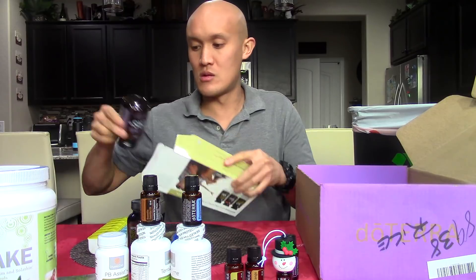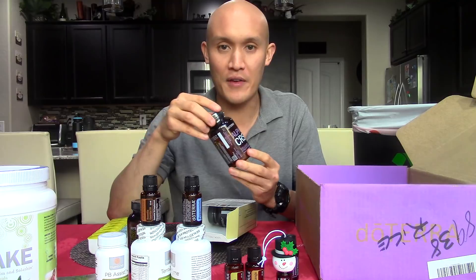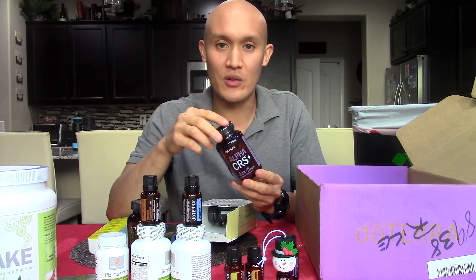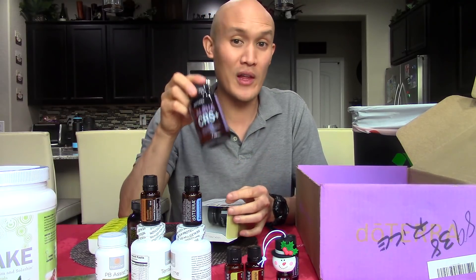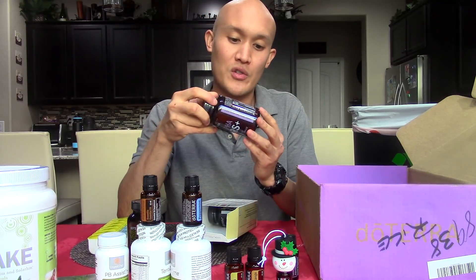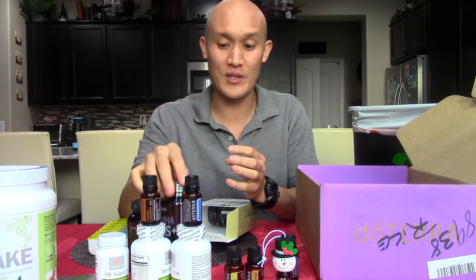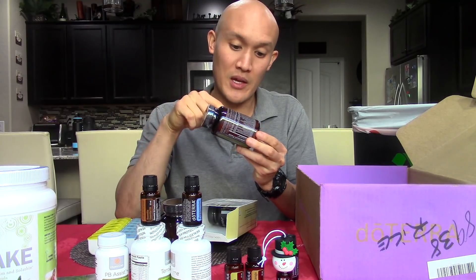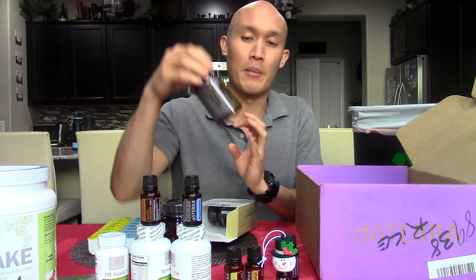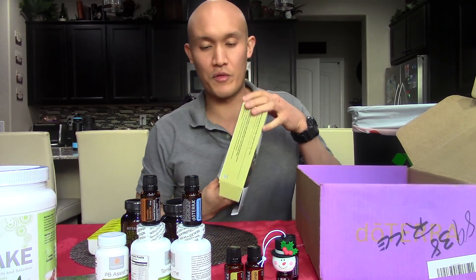Then we have the Alpha CRS Plus — this is like energy in a bottle, no sugar, no caffeine. It has natural plant botanicals and extracts to support your mitochondria, which are like the little engines of your cells, helping you on a cellular level to give you more energy. There's also the Tummy Tamer blend, which contains peppermint leaf extract, ginger root extract, and caraway seed. And there's an enzyme blend and a Tummy Tamer blend in the MicroPlex VMZ as well — lots of additional digestive supportive benefits.